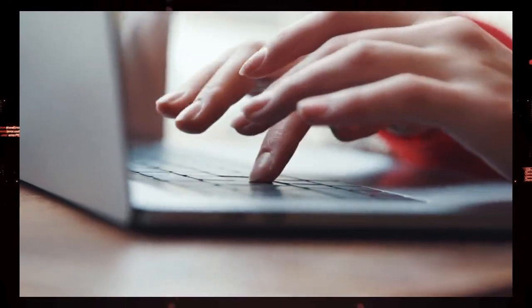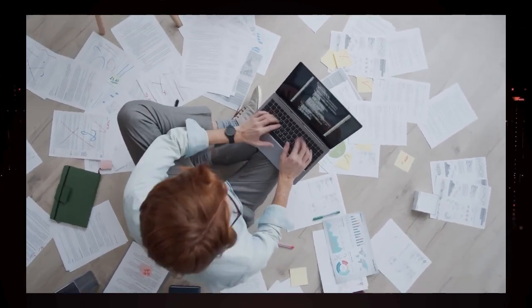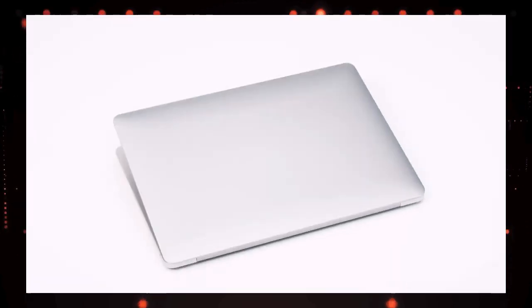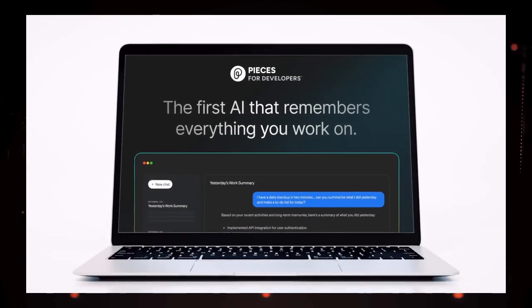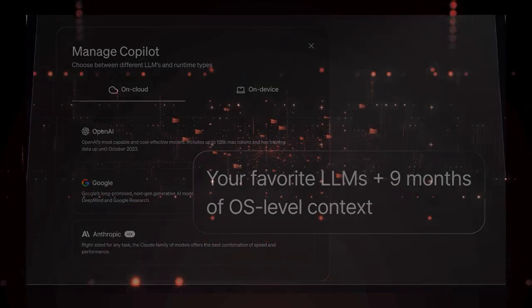Get ready to have your mind blown because today we're diving deep into the top trending AI tools this week that are absolutely game changers. From supercharging research collaboration and automating your CRM to transforming clinical workflows and even giving your browser a brain, we've got the inside scoop on the latest AI innovations you need to know about. Stay tuned as we break down each of these incredible tools step by step and show you what makes them truly unique.